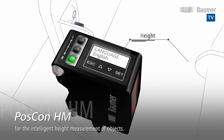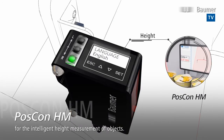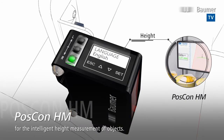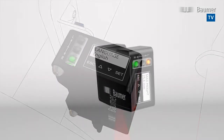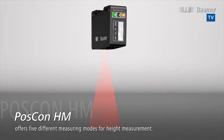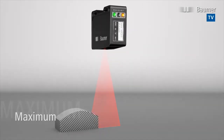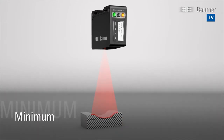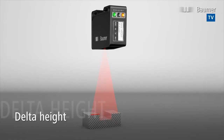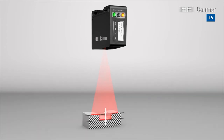With POSCON HM, Bauma presents a unique and compact measuring unit for the clever height measurement of objects. The factory calibrated sensor displays the measured values directly in millimetres. With its five predefined height measuring modes, POSCON HM can be used for a large variety of applications.